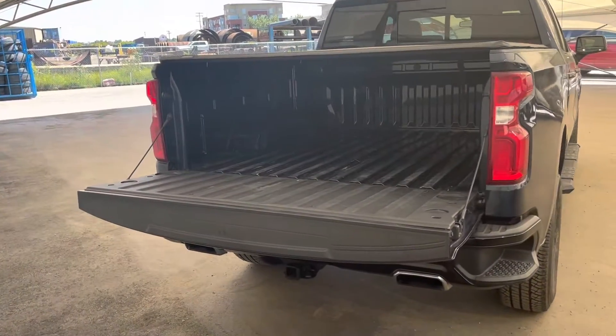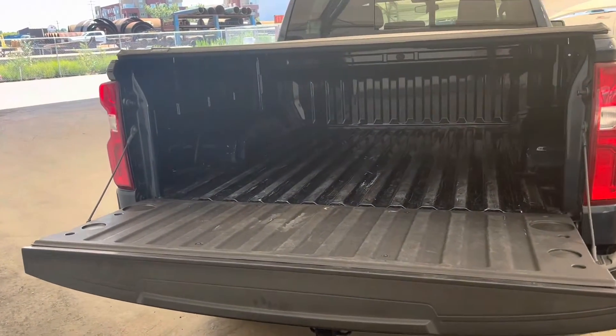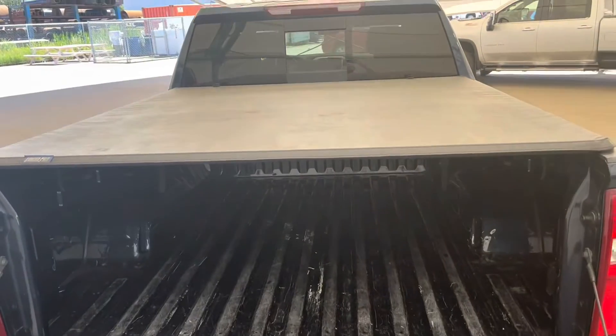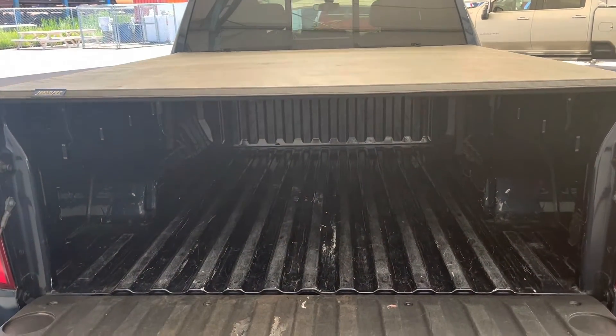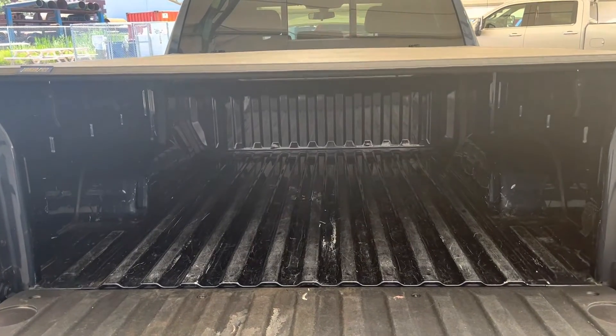Here we're looking at the tailgate and box area. As you can see we got a nice tonneau cover on here to keep your cargo away from peeping eyes and away from the elements.